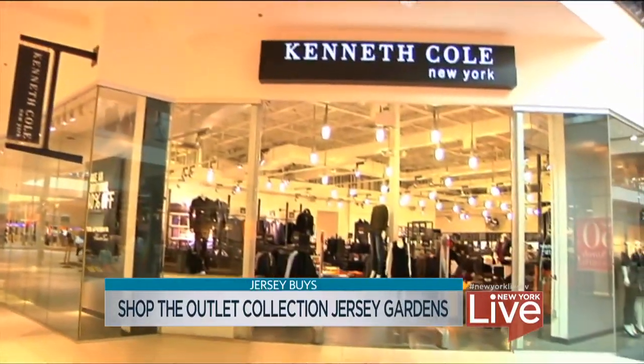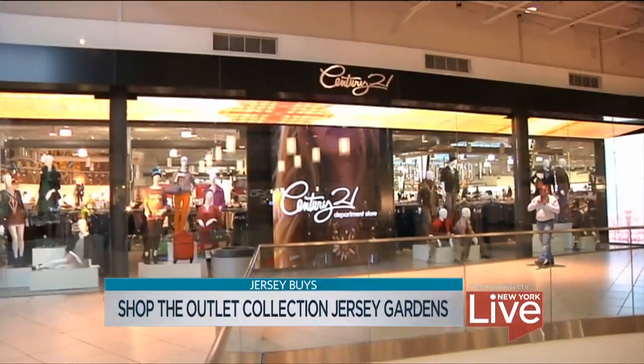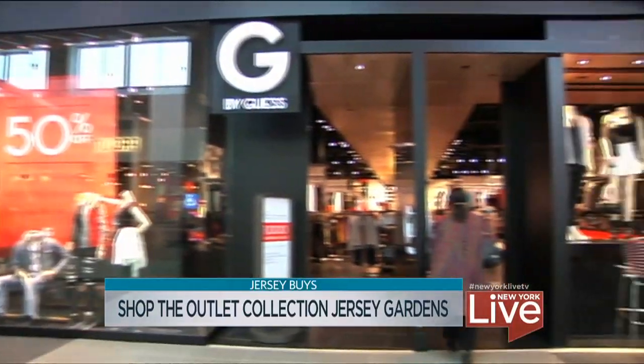How do you all differentiate yourselves from your typical outlet? First of all, we're an enclosed building — most outlet centers are open air. We have probably three, maybe four times the amount of stores you would see in an outlet center, and then the amenity level and what we can do at our concierge booth — it's just not your typical outlet experience.